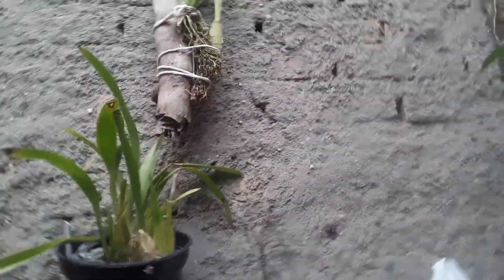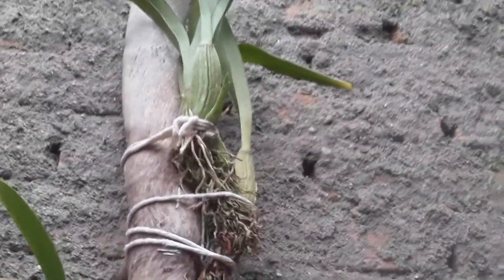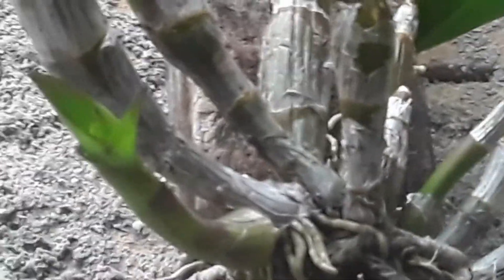My dears, the rest are all putting out new shoots. Let me show you. Look — putting out shoots. This denfal here too — look at her shoots. How beautiful! Two shoots came out here.